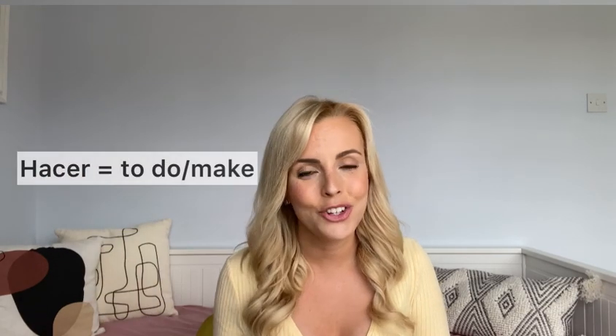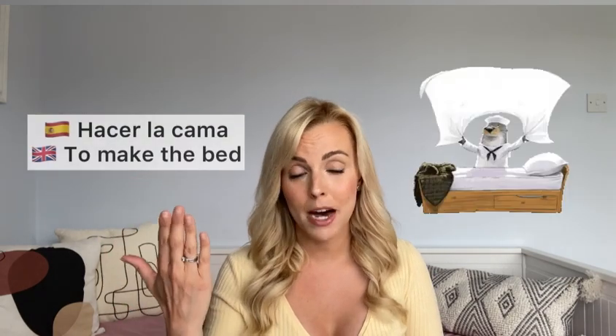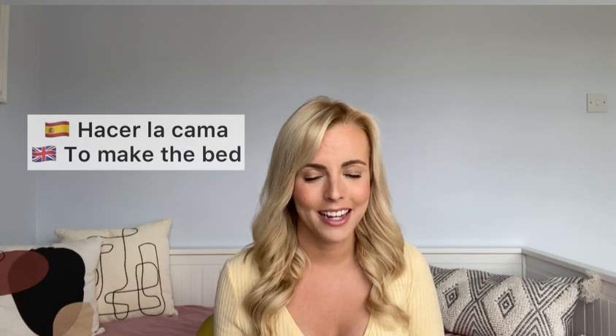Speaking of 'hacer' — to do or make — what can you do in the house? 'Hacer la colada' — to do the laundry. Today was laundry day for me! And 'hacer la cama' — to make the bed. My mum always asks me to help with that. 'Hacer' means both to make and to do.